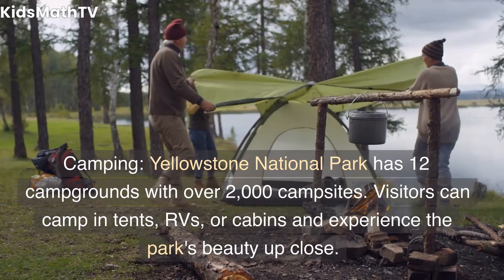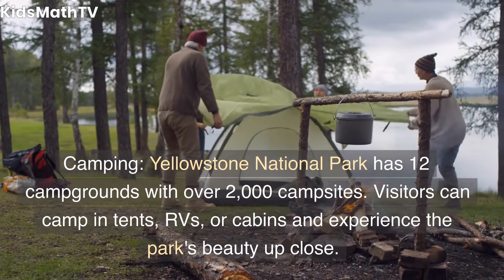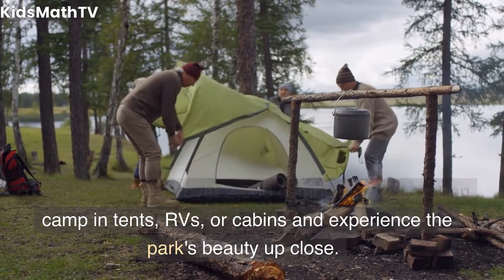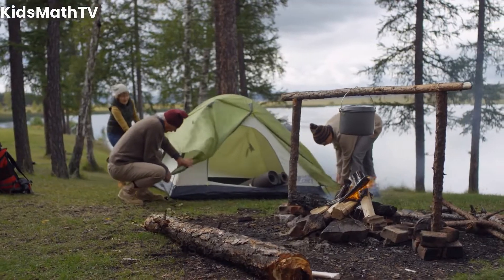Camping. Yellowstone National Park has 12 campgrounds with over 2,000 campsites. Visitors can camp in tents, RVs, or cabins and experience the park's beauty up close.